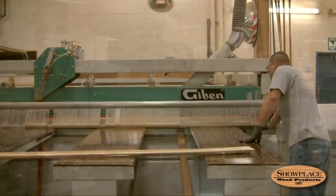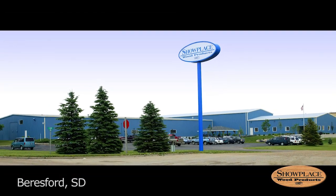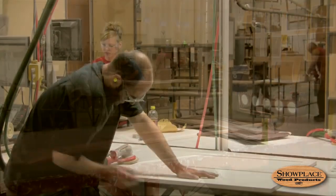These pieces then join the doors and drawer fronts delivered from the company's second plant, 30 miles south in Beersford, South Dakota, and move through a process of sanding by machine and by hand.